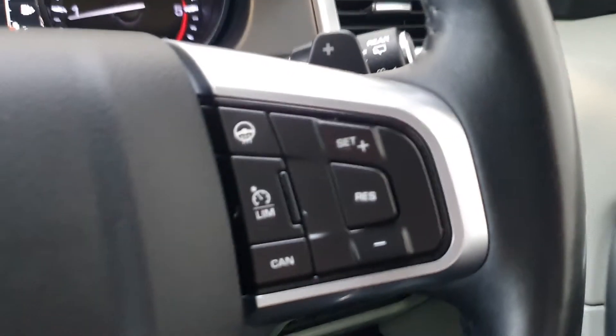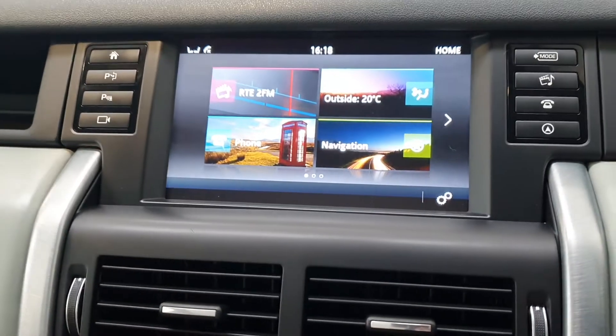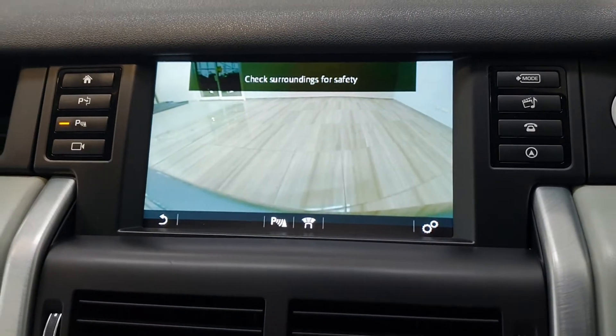You also have lane keep assist, cruise control, a heated steering wheel, as well as front and rear parking sensors with a reversing camera.